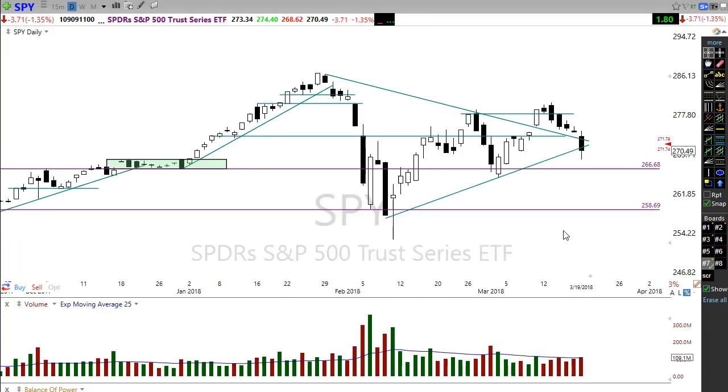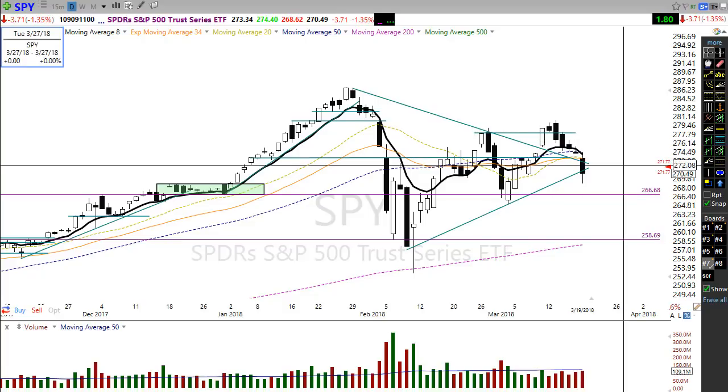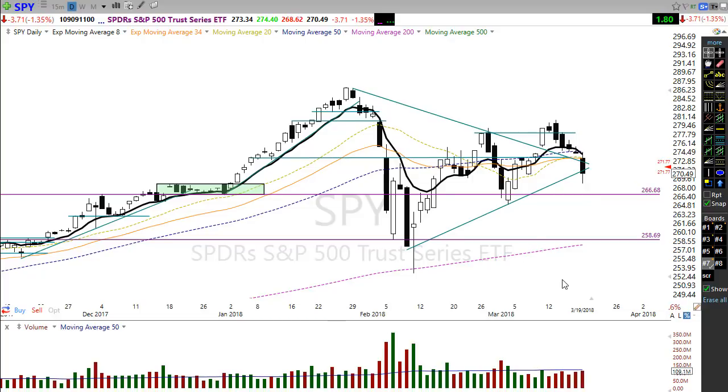Let's take a look at the SPY. SPY also has technical damage here — giving up this support level is very important, as is closing below the uptrend. Also keep in mind we have failed back down through that 50-day moving average, creating a significant resistance level up here. We need a good move by those bulls to recover this and hold in that area, or we could see some serious damage get created here in this chart.